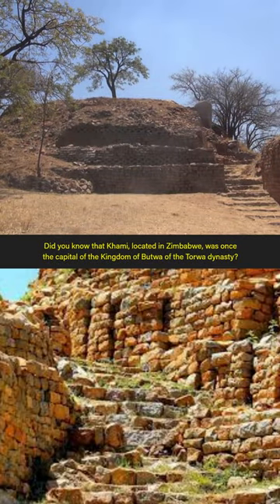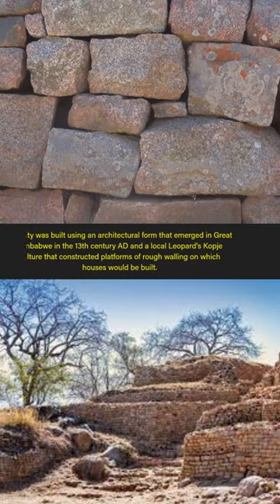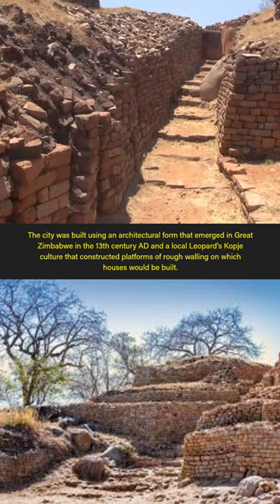Did you know that Kami, located in Zimbabwe, was once the capital of the kingdom of Butwa of the Torwa dynasty? The city was built using an architectural form that emerged in Great Zimbabwe in the 13th century AD, and a local leopard's copy culture that constructed platforms of rough walling on which houses would be built.